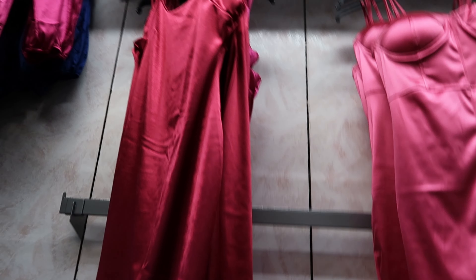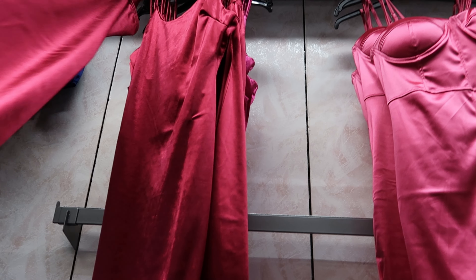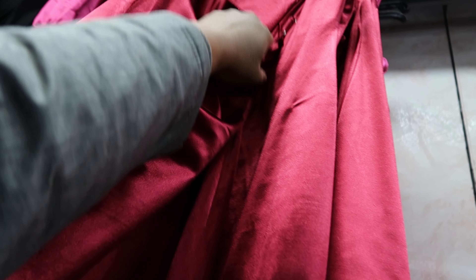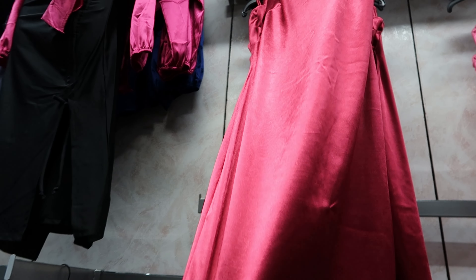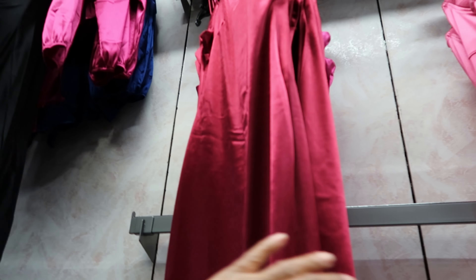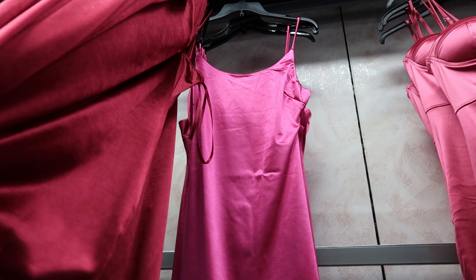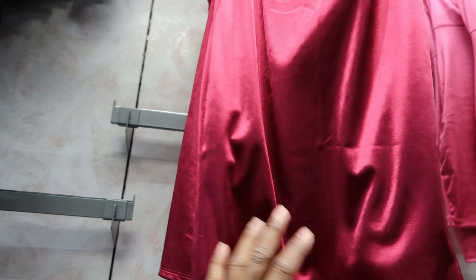And then they have — oh look, they also have it in pink as well. I was trying to see the price of this one. Okay, so this is $12.99, it is a satin material, it has adjustable straps, and it also comes in pink. I like both of those colors but I think I like this one the best.